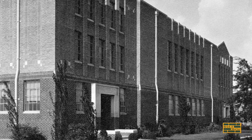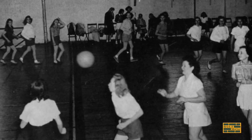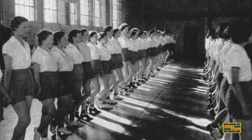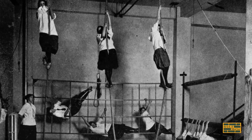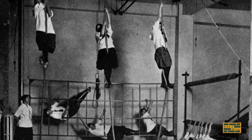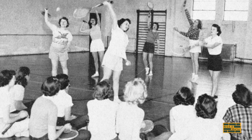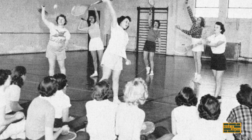Everyone that went to school here — all the women, no matter what your major — you had to do two things. Number one, you had to climb the rope at the end of that gym and ding the bell at the top. And if you couldn't, you had to come back and keep doing it until you could. Because the school wanted you to be strong in body and strong in mind, as they were training you to be in the workforce — and not necessarily be married if you didn't want to be.